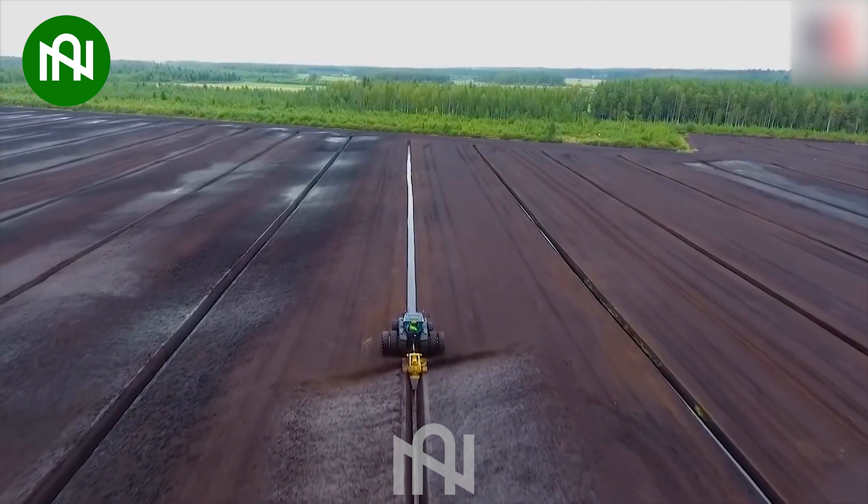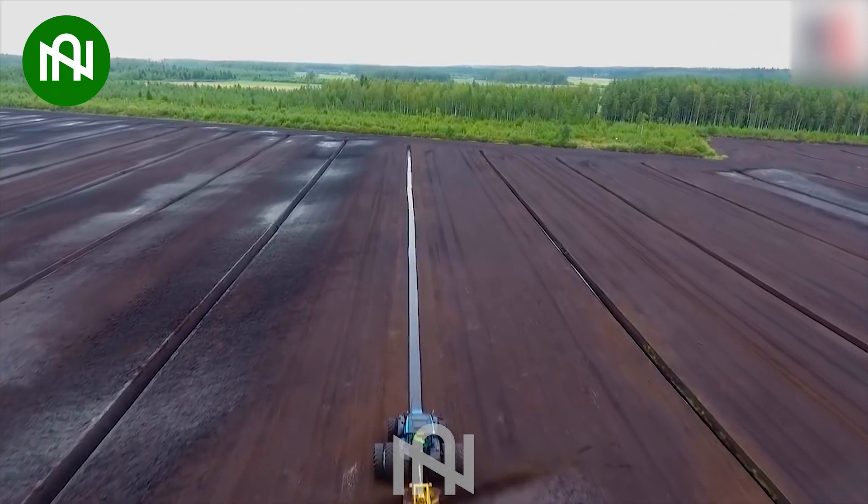After this machine restored it, the ditch is straighter than the line I drew with a ruler.